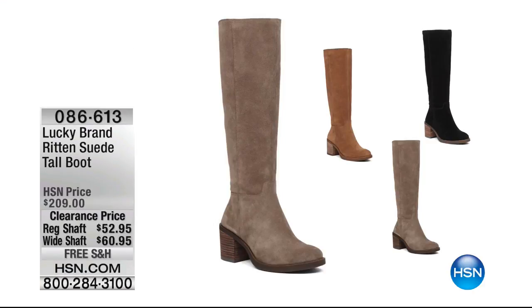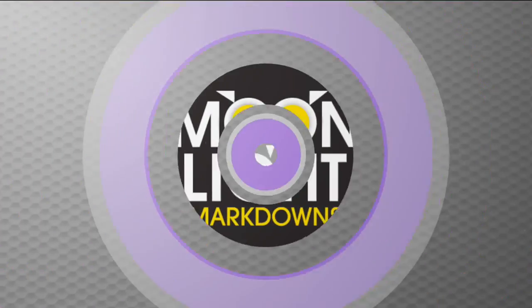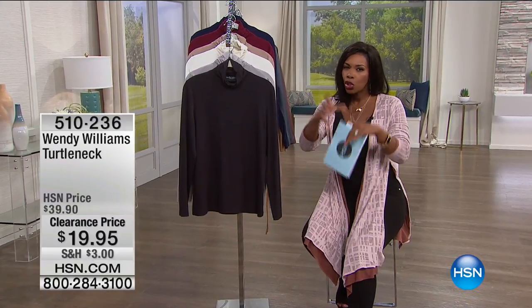Let me show you these boots. These are going to be from Lucky Brand — your suede tall boots. Now is the time to buy your boots for next season, and really for some people you can still wear them for another month or so. We've got three colors only: black, honey, or brindle. And you can get them in regular shaft or wider shaft — the wider shaft is about two inches wider.